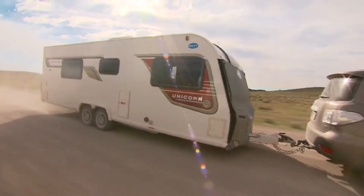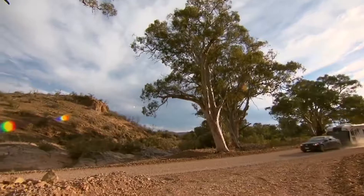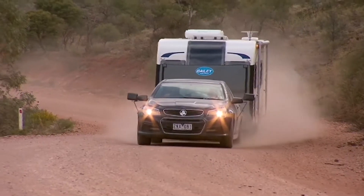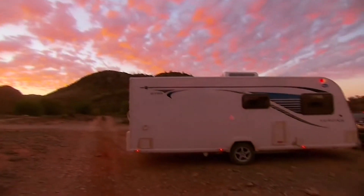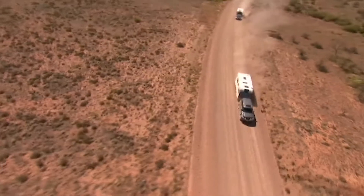Two years ago we did an outback challenge in Australia with two different Bailey models, and those vans were pitched against the best of the best of Australian locally built caravans. Our Alutex system and the Bailey caravans came home very, very strong with no failures, and proved that they were totally suitable for the existing market.